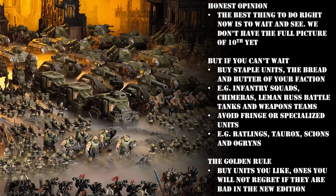Now the first thing I'm going to say is going to sound pretty contradictory to the theme of this video, but I have to be honest and give you the best possible advice. The most sensible thing you can do right now is put your wallet away and wait and see. We don't have the full picture of 10th edition yet — anyone saying go out and buy a dozen of X unit is speaking out of their ass. We don't know what the meta is going to be, what the most powerful data sheets are, or how all the missions are going to work. Anything you buy now is inherently going to be risky.